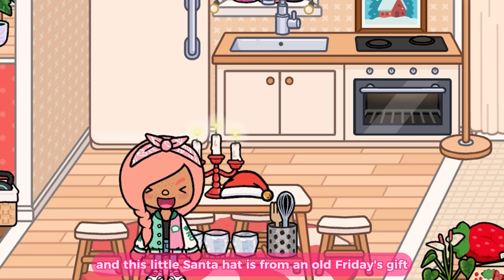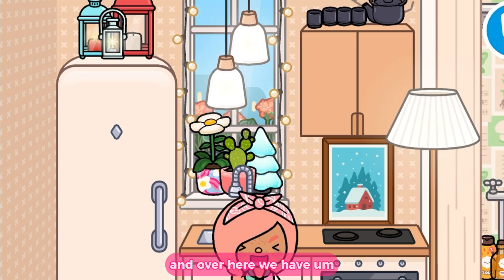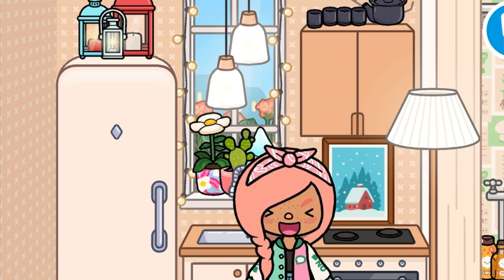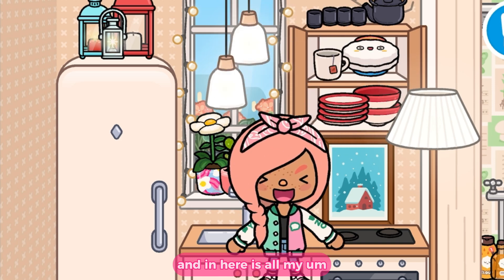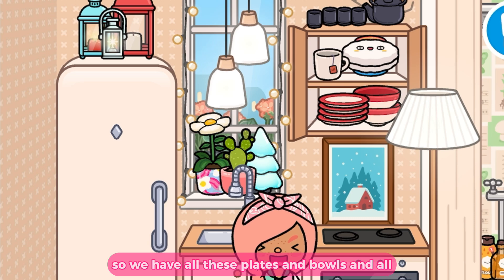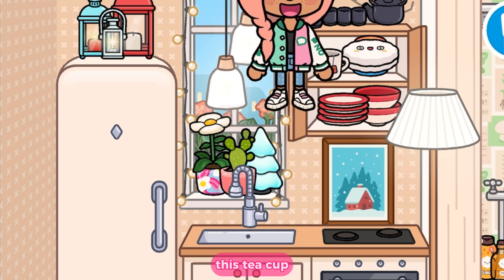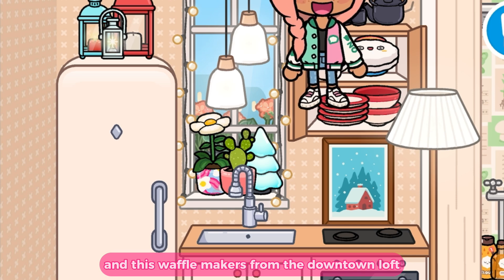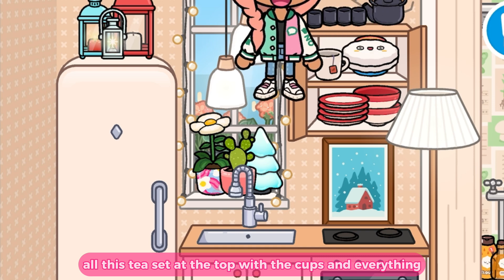This little Santa hat is from an old Friday's Gift — I stole it off the dog! Over here are my little Christmas portraits, and in here is all my dishware: plates, bowls, and everything on the bottom shelf is from the Festive Furniture Pack. This tea cup I'm not sure where I got, and this waffle maker is from the Downtown Loft.